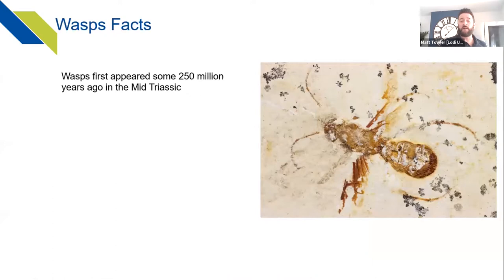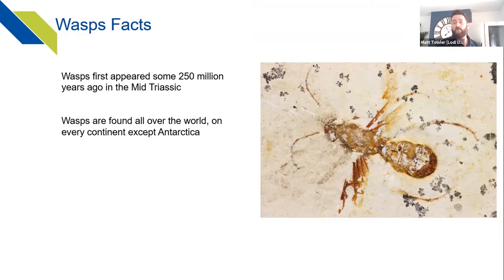Starting with a few wasp facts: wasps and hornets first developed around 250 million years ago in the mid-Triassic. They branched off from a form of lacewing around 400 million years ago in the mid-Carboniferous period, and developed from there into tens of thousands of different species.